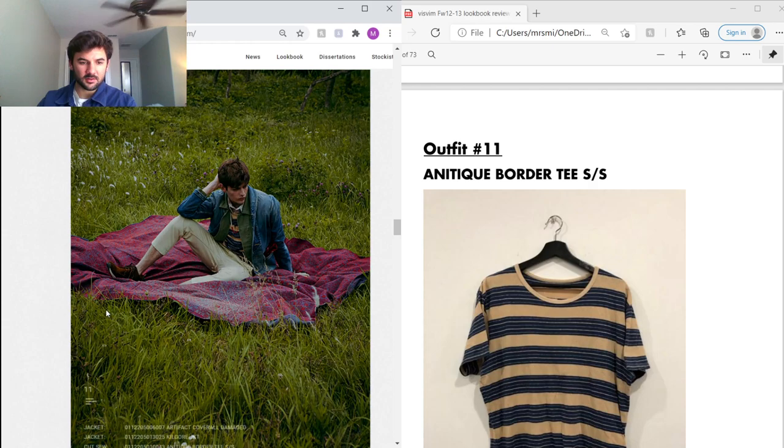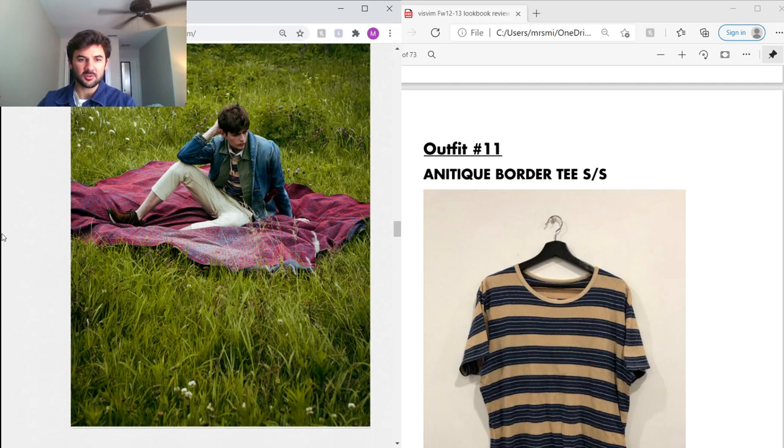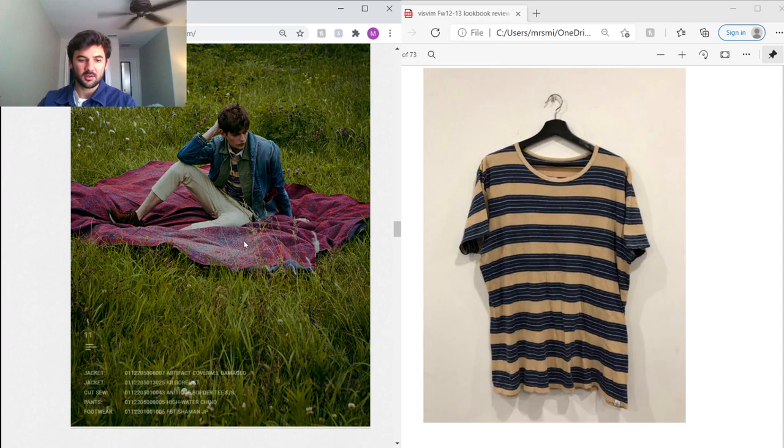Next outfit — the outermost layers are the Artifact Coverall and Kilgore Jacket we saw before. Under that he's wearing this Antique Border Shirt, and there's also a button-up layered under that — a really cool layering effect that I really like. High-water chinos like we saw before, and the FBT Shamans.